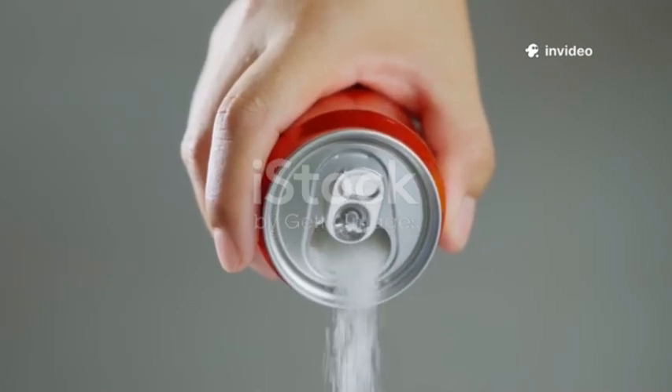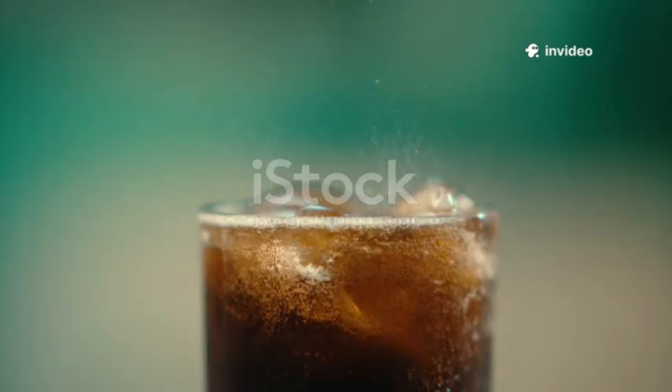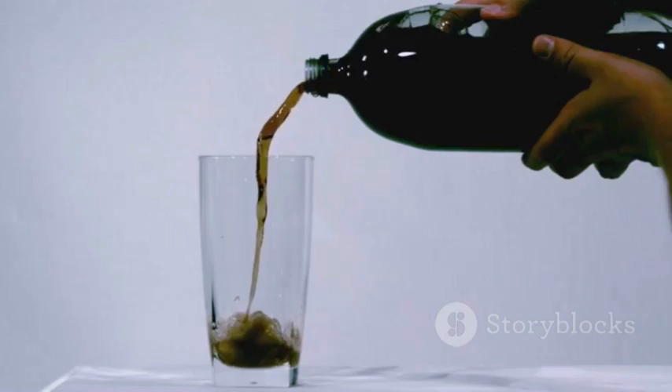Okay, pop quiz! What's bubbling inside your favorite can of soda? If you're thinking just sugar and fizz, get ready for a juicy surprise. I'm about to spill the hidden chemistry you never knew was swirling inside your soft drink.